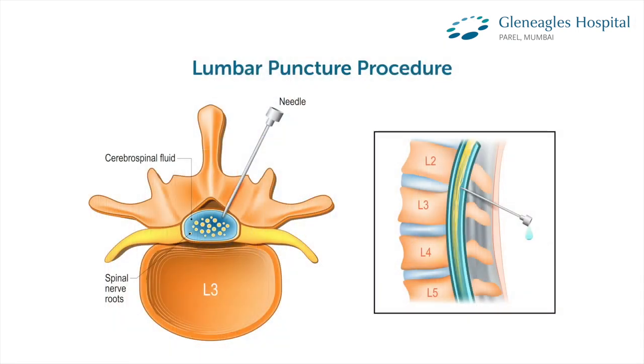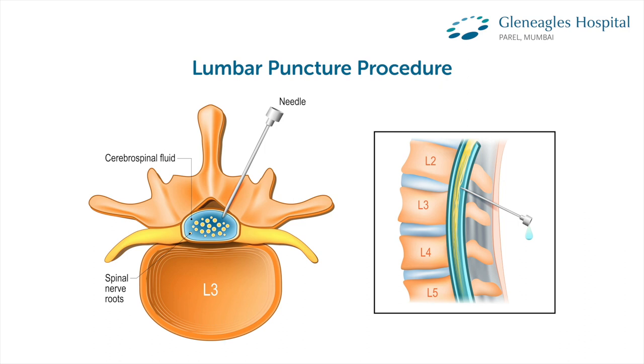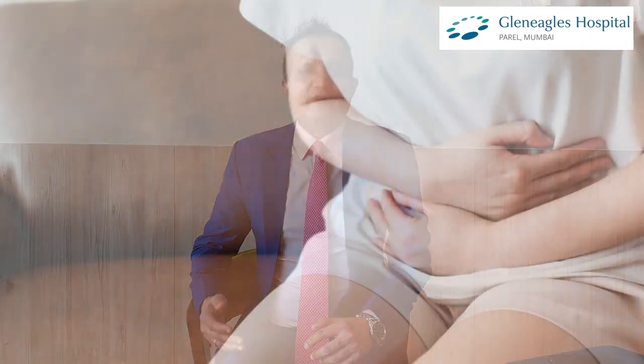Once the MRI findings are noted, we perform a diagnostic test called lumbar puncture — draining fluid from the back of the spine. We drain 30 to 40 ml therapeutically, and once drained, there is often immediate recovery, especially in gait, memory, or urinary problems. When lumbar puncture confirms improvement in these symptoms, we proceed to a surgical option.